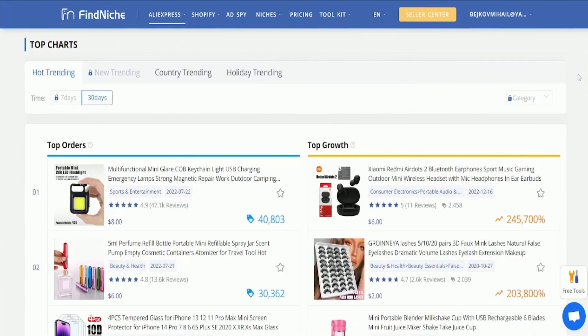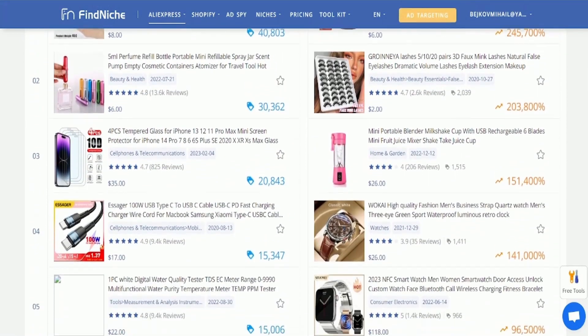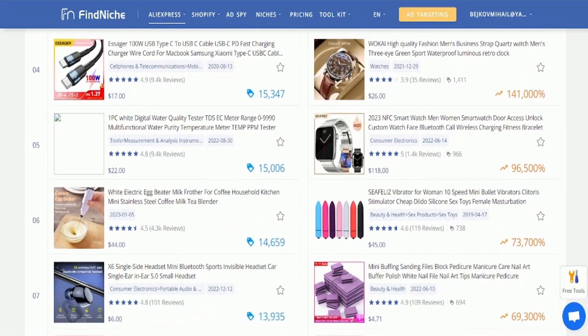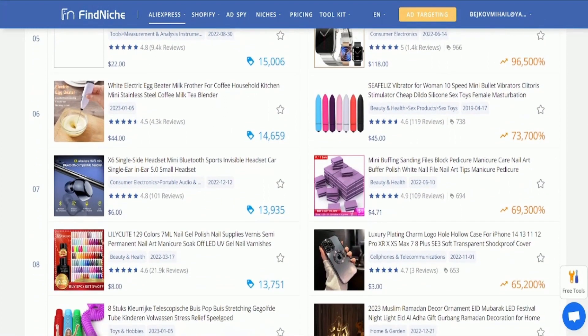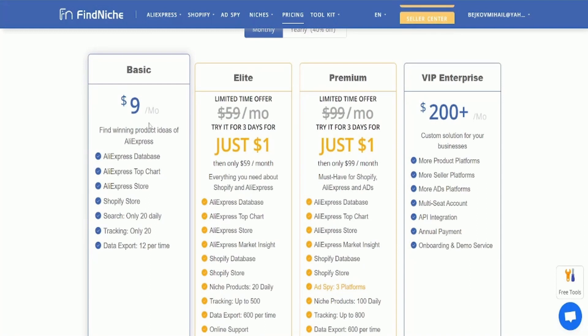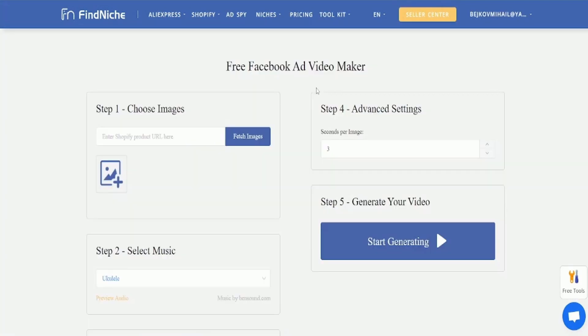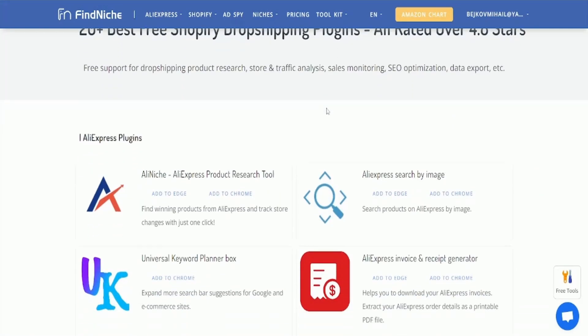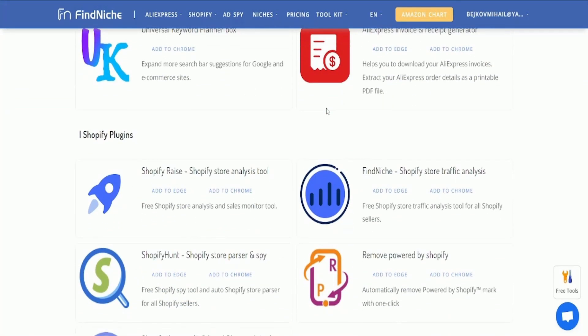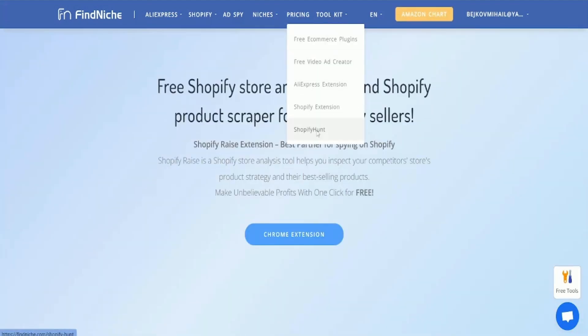FindNiche is also incredibly user-friendly and accessible, with an intuitive interface and support for multiple languages. Whether you're a seasoned e-commerce pro or just starting out, FindNiche offers a range of pricing plans to fit your needs and budget. If you're looking to start or grow your e-commerce business, FindNiche is an invaluable tool for identifying profitable products and niches, staying ahead of the competition, and ultimately driving more sales and revenue.